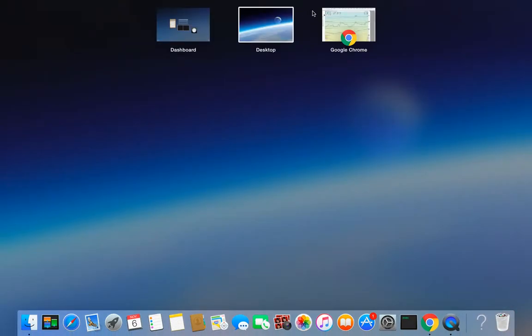Hi everybody. This is Osprey from MyChartCoach.com, and in this video we're going to take a look at some of the stocks that were in play today.